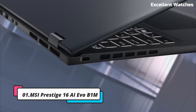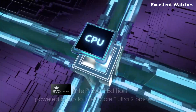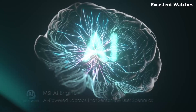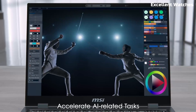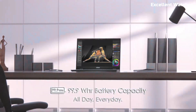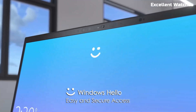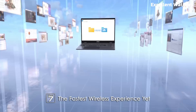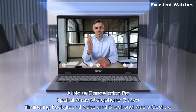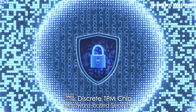Number 1: MSI Prestige 16 AI EVO B1M. The MSI Prestige 16 AI EVO B1M is a powerhouse laptop designed for professionals who demand performance, portability, and premium build quality. Powered by the latest Intel Core Ultra Processor, this machine is built to handle intense workloads with AI acceleration, making multitasking and creative work smoother than ever. Its 16-inch QHD Plus display delivers stunning clarity, vibrant colors, and sharp details, perfect for content creators, designers, and business users who need accurate visuals. With a 16:10 aspect ratio, you get more screen real estate, ideal for productivity and immersive viewing experiences.